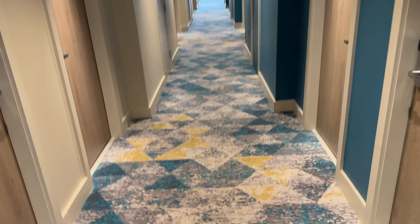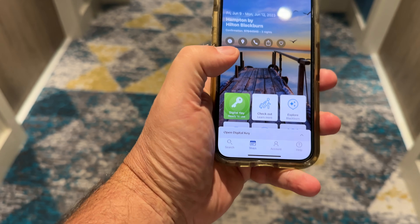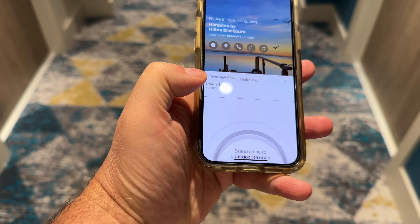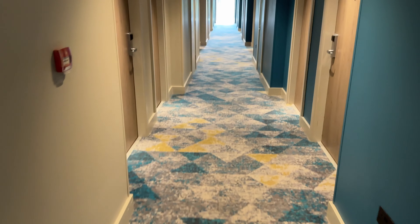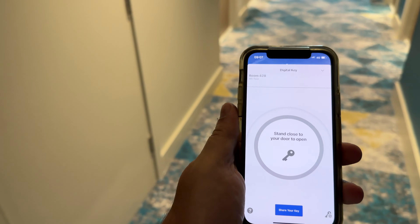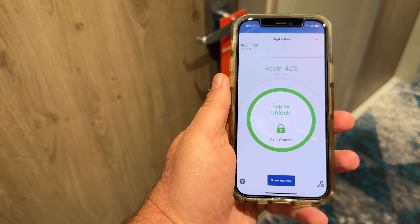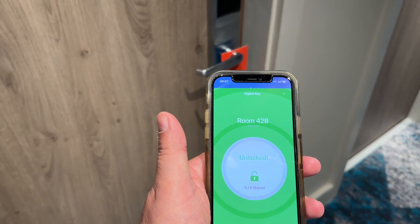Talking of modern technology, Hilton has a wonderful digital key. I know other hotels have it, but I only tend to use it with Hilton. You install the Hilton app on your phone, and when you check in, sometimes you have to go to reception to activate it depending on the hotel. Other times you can bypass reception, which at the Hilton at Heathrow, when there's a big queue, is marvellous. As I approach my room, my phone will tell me that the key's there. I just tap it and my door is now open.